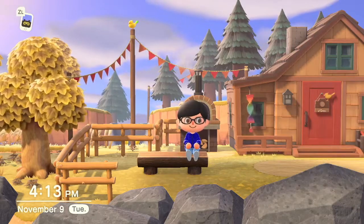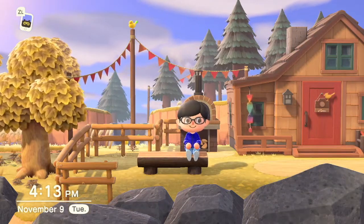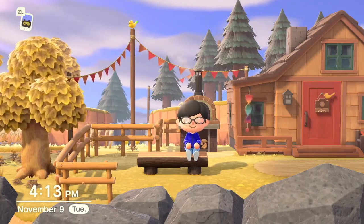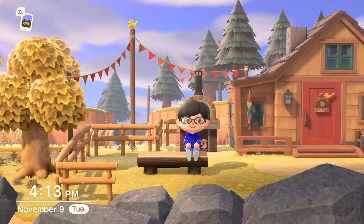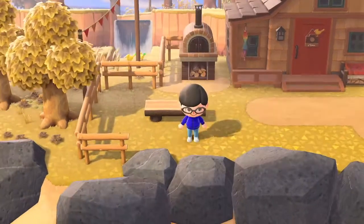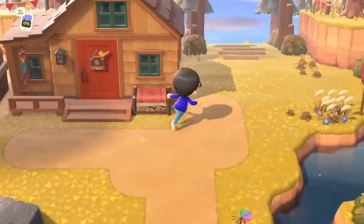Welcome back to more Animal Crossing New Horizons. Last time we went over some of the changes to how amiibo work in this game since the latest update, and this time we only have a few more businesses to fund on Harvest Island, so let's see what's left.